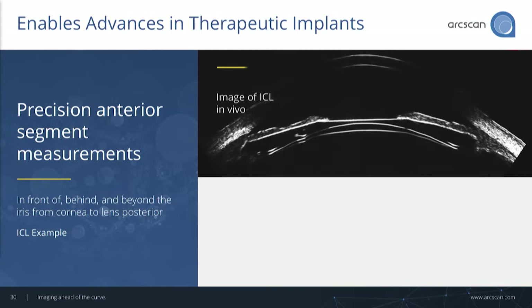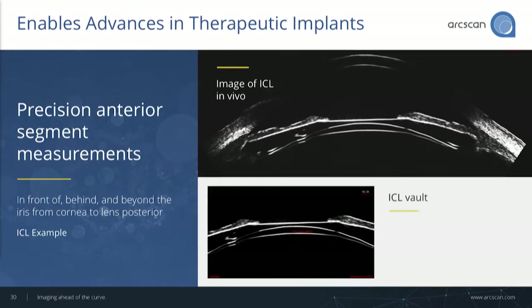Post-op, we also make critical measurements. The key one is the vault of the ICL — in this case, right in the target range. We can also do multi-meridian imaging post-op. You can see: did those haptics wind up in the right place?